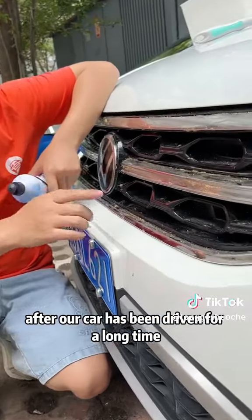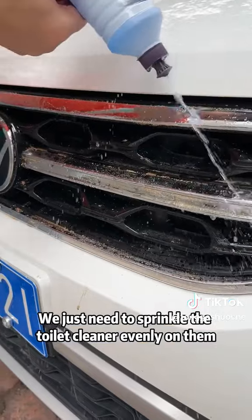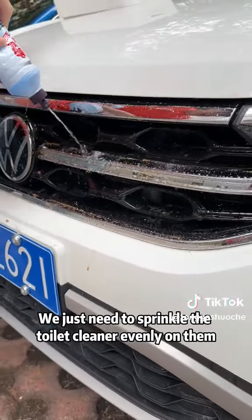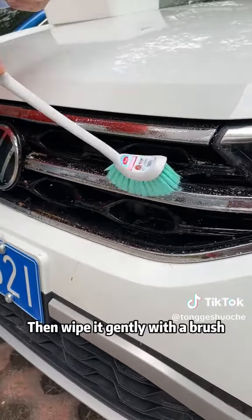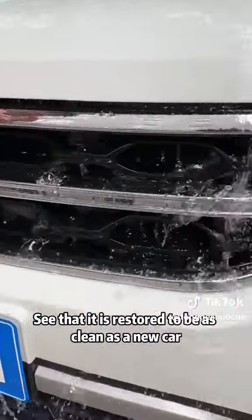First, after our car has been driven for a long time, these metal decorative strips are easy to rust. At this time, we just need to sprinkle the toilet cleaner evenly on them, then wipe it gently with a brush. See that it is restored to be as clean as a new car.